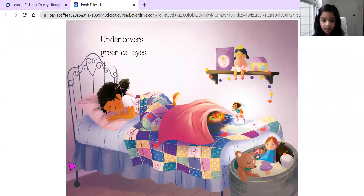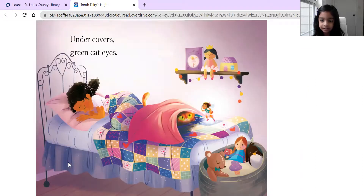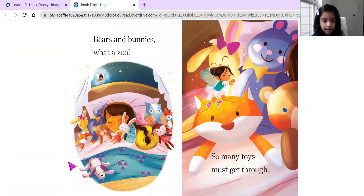Under cover. Green cat eyes. Fast paw. Too slow. Big surprise! Bears and bunnies, what a zoo. So many toys must get through.